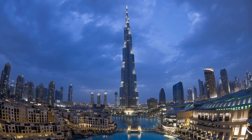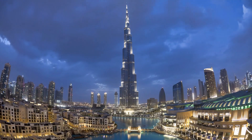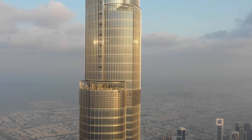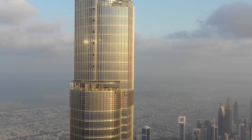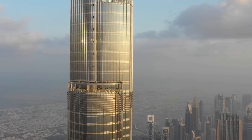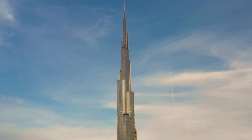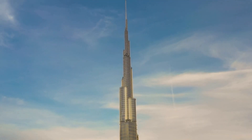Another impressive example of cement strength is the Burj Khalifa, the world's tallest building, located in Dubai. The building's foundation is made of reinforced concrete, which can carry an astonishing weight of up to 12,000 psi. The foundation alone weighs over 110,000 tons and is 50 meters deep.